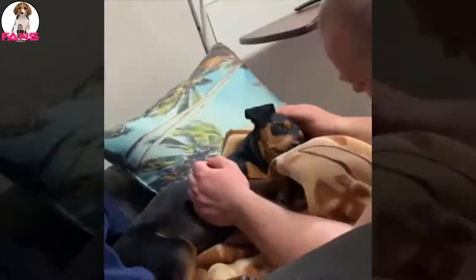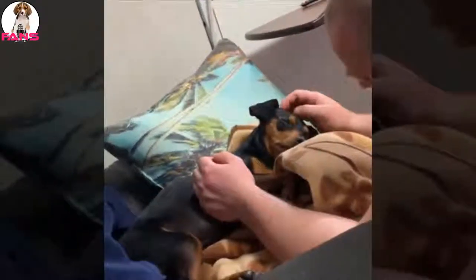Treats can be an important aid in training, but giving too many can cause obesity. Learn about which human foods are safe for dogs and which are not. Check with your vet if you have any concerns about your dog's weight gain.